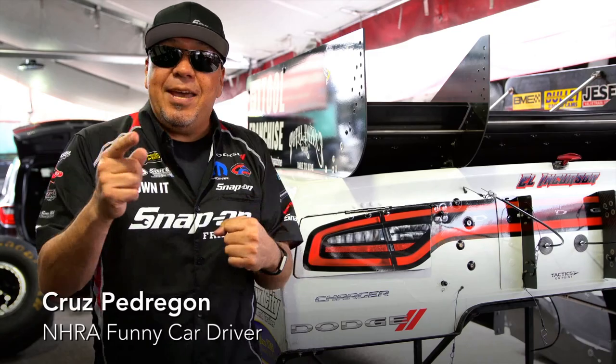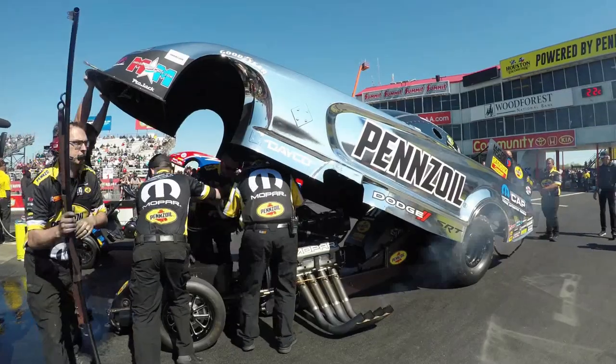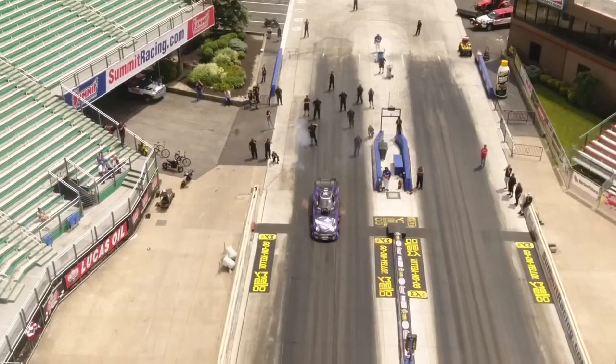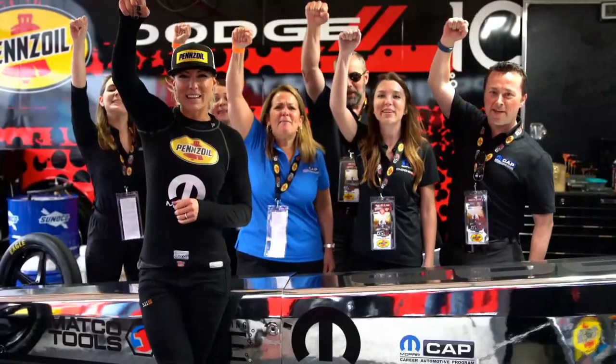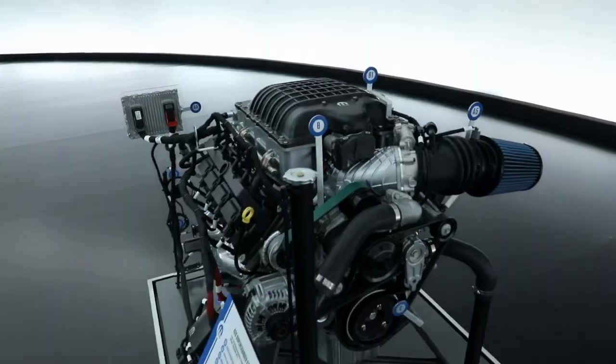It's 4-2-6 today, so it's Hemi Day. Nothing is more awesome than Hemi Day. Power up — it's Hemi Day. Mopar Dodge Charger — it's Hemi Day. Happy Hemi Day! Life is better with a Hemi. Have a happy Hemi Day.